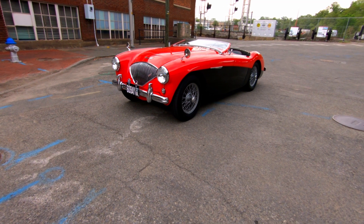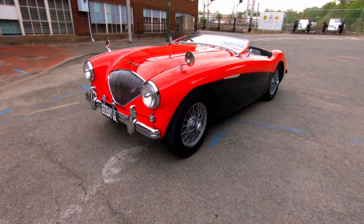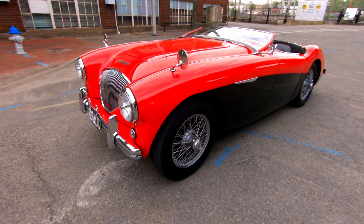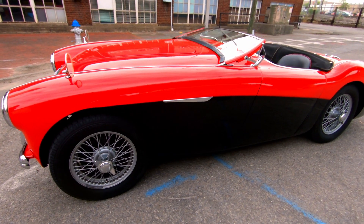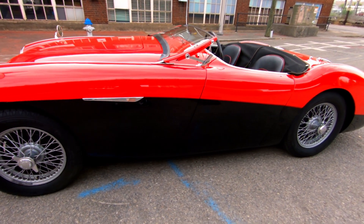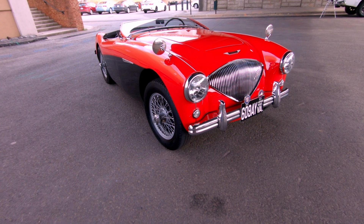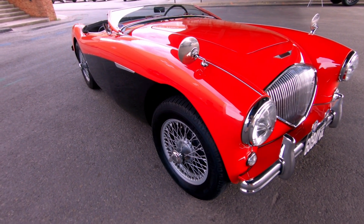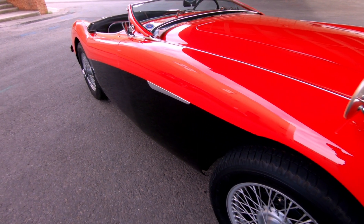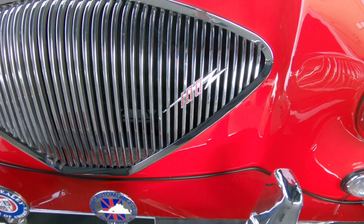Donald Healey said, 'I will not subject my automobiles to the American pollution standards,' so he just shut the production of Austin-Healey down. The car was shown as a prototype at the London Auto Show in 1952, but it wasn't quite finished — in fact, they didn't have an engine for it. At the time, it was called the Healey 100.